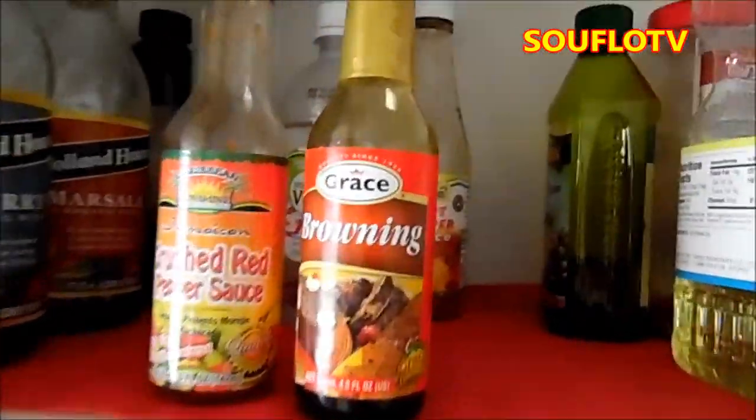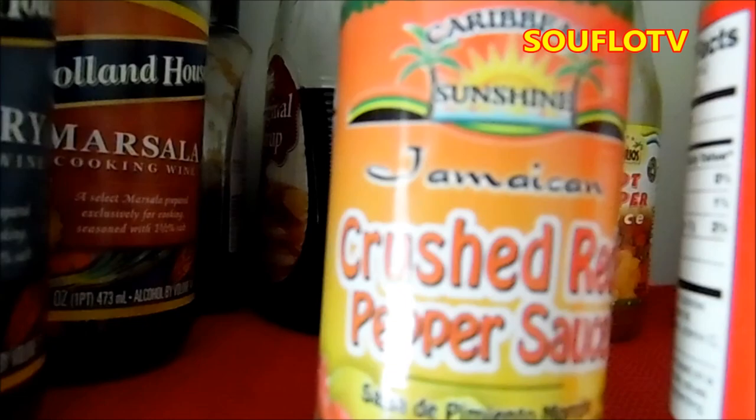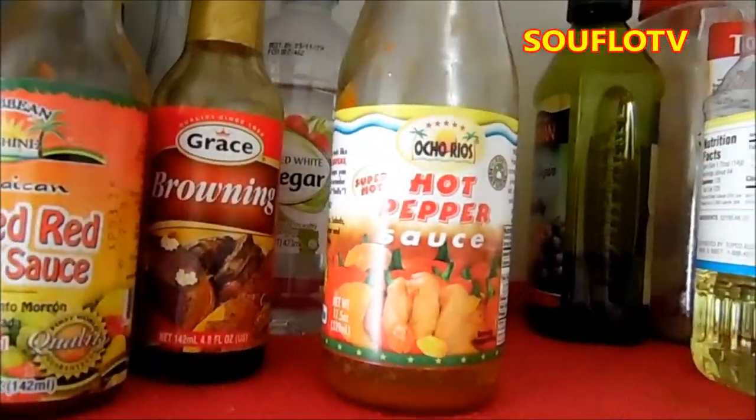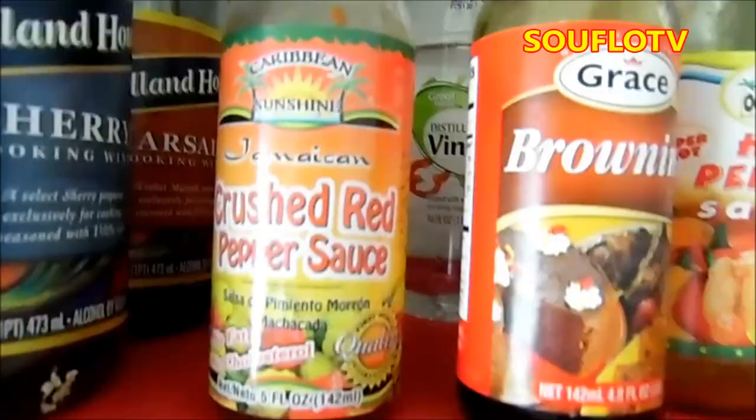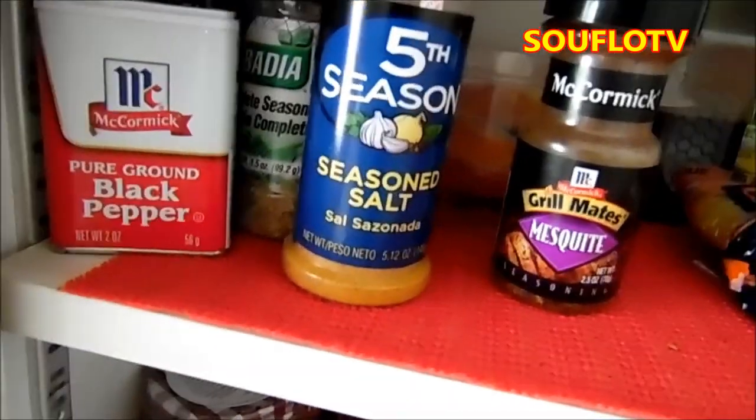In a Jamaican household you must have browning — see it there. And you must have this kind of pepper. Not everybody likes it hot like that, but I like my thing well spicy. So browning is a must in a Jamaican house, pepper is a must. Also some seasoned salt — Jamaicans always have seasoned salt. I prefer complete seasoning or seasoned salt.